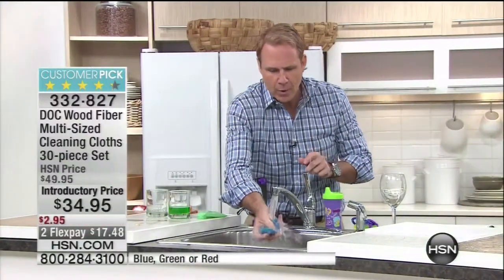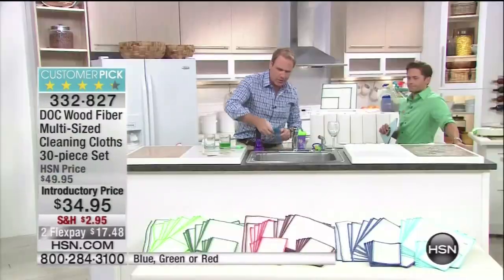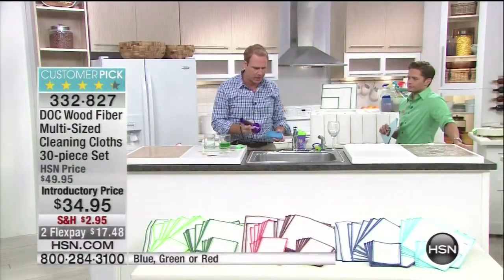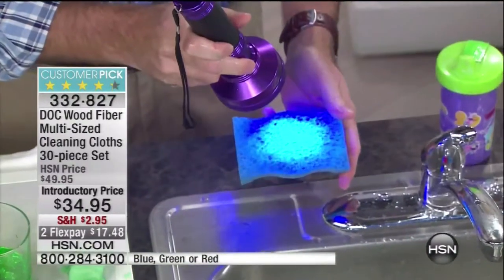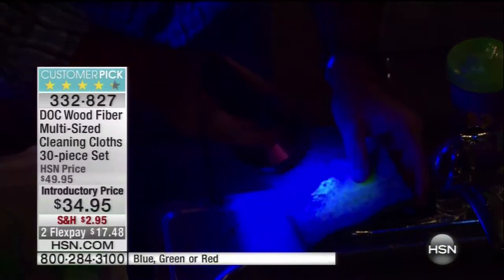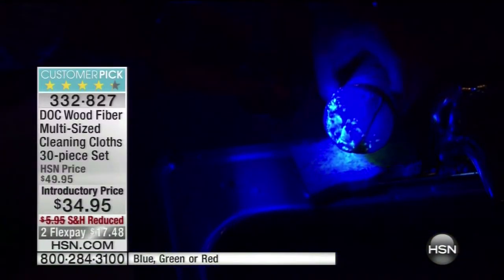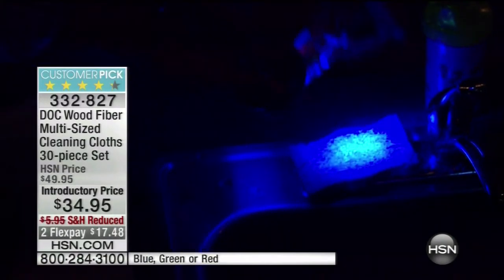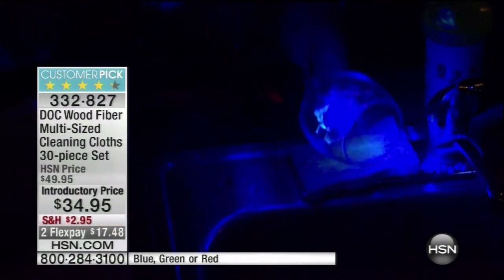This looks like a pretty clean sponge, right? We'll rinse it out just as we did with the Dock Cloth, then lower the lights in the studio to see how clean it really is. This is simulated germs and bacteria — check this out. Look at this. That's disgusting. What happens is we take the sponge to clean a sippy cup, a teething toy, or a wine glass.